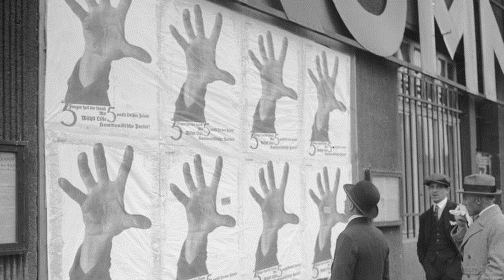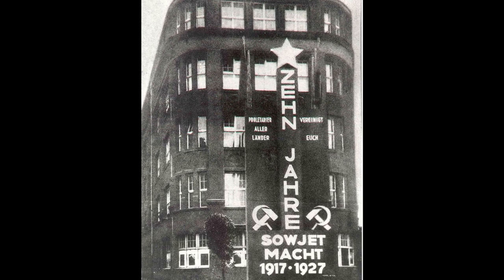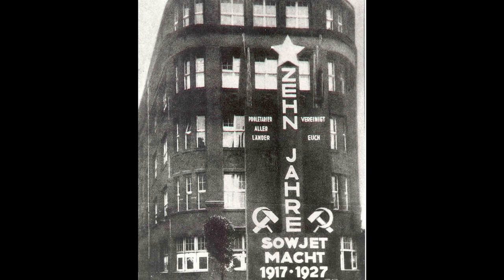Im fünften Stock befanden sich außerdem Künstlerateliers. Hier haben Künstler wie John Heartfield unter dem Dach der Kommunistischen Partei – wörtlich und im übertragenen Sinne – revolutionäre Kunst geschaffen. Ich erinnere an die berühmten Fotomontagen, die von John Heartfield als Kunstform entwickelt und nahezu perfektioniert wurden. Aber es gehörte eben auch dazu, dass hier Plakate und Flugblätter entworfen wurden sowie Installationen für Demonstrationszüge. Das Karl-Liebknecht-Haus war auch Sitz der ASSO, der Assoziation revolutionärer Künstler.